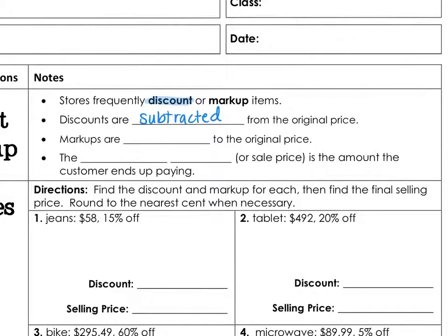Now, markups — you don't necessarily do a markup yourself; the company marks up their items. For example, let's say I work for Old Navy as a distributor and sell them a t-shirt for $5. Old Navy is going to mark up that t-shirt so they can sell it to you and make money. If they sold it for $5, they'd make nothing. So markups are added to the original price.